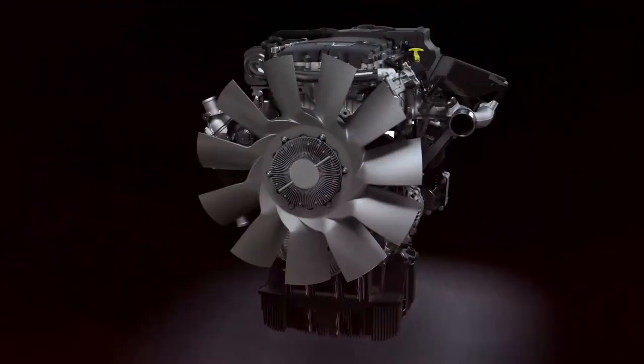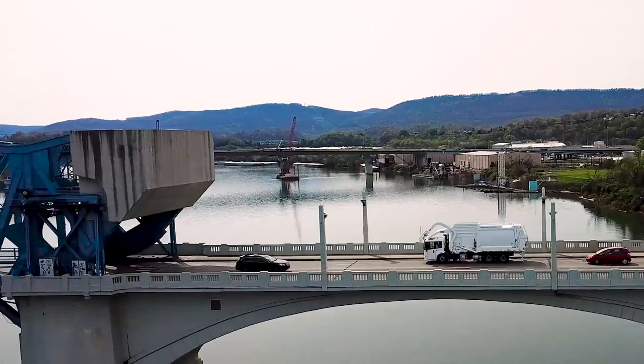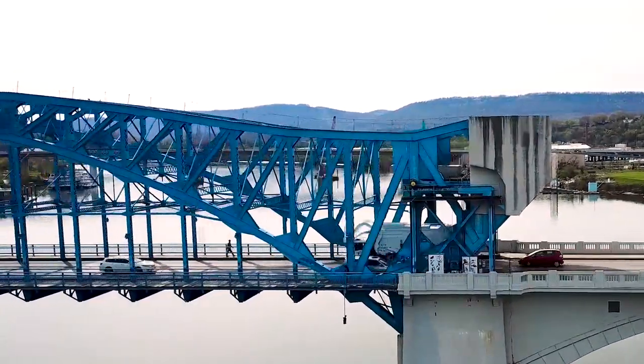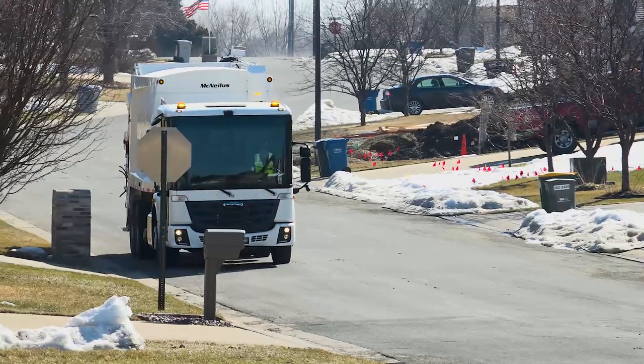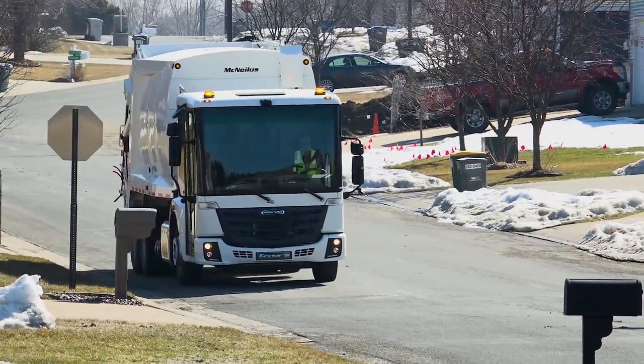The powerful Detroit DD8 engine is a modern high-torque 7.7-liter diesel with a standard output of 350 horsepower and 1,050 pound-feet of torque. The DD8's powerful engine brake generates a braking force equivalent to 402 horsepower, which can significantly improve service brake wear in rigorous stop-and-go collection routes.